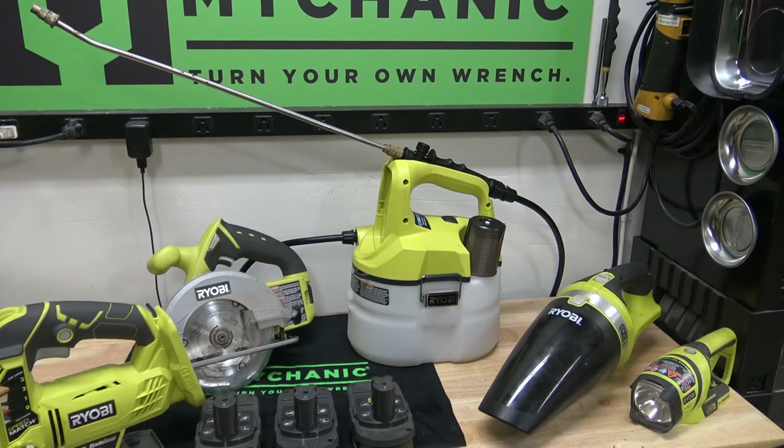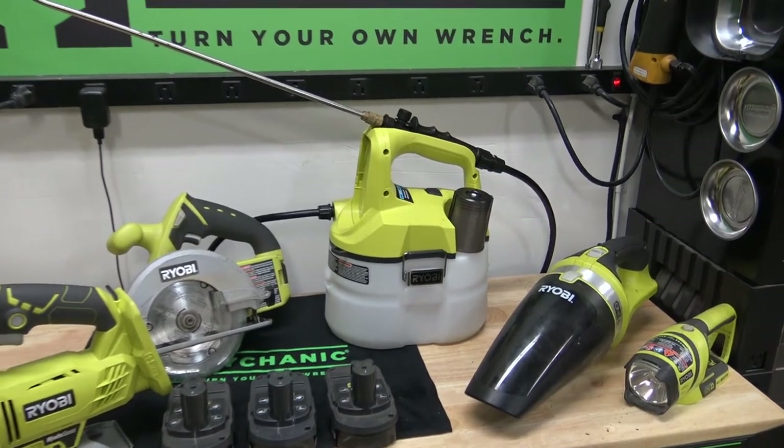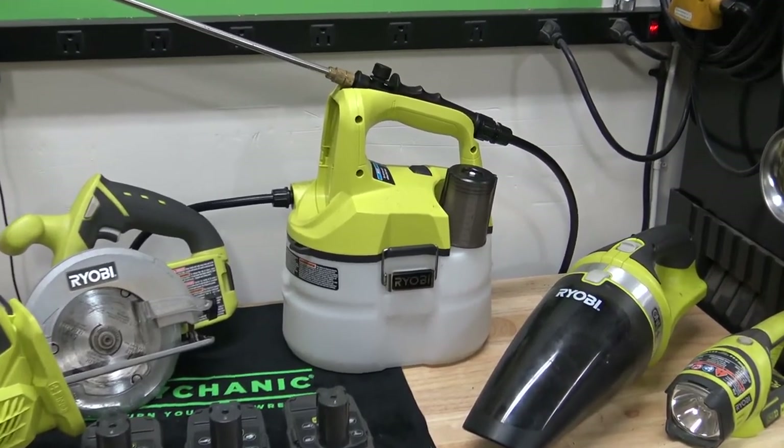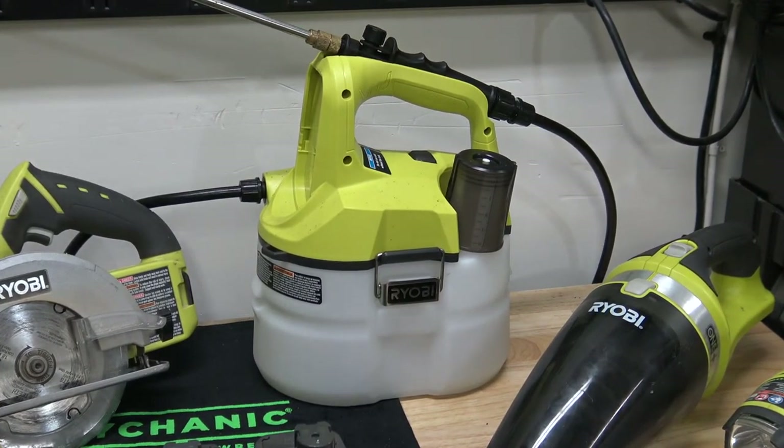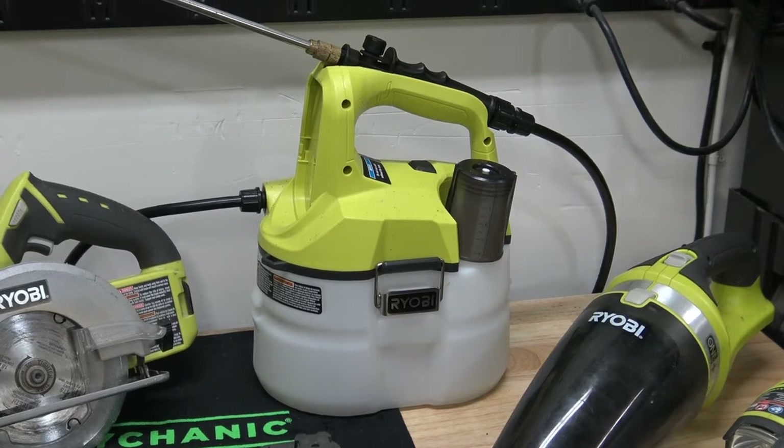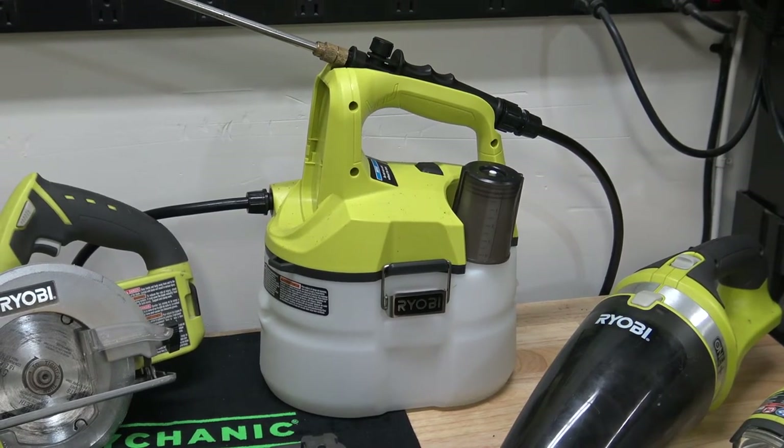This one here with the giant wand on it is a sprayer pump — it's electronic. Instead of using an old pump-handle style where you have to manually pressurize it and then pull the trigger to spray weeds and stuff like that, this is a battery-operated version.